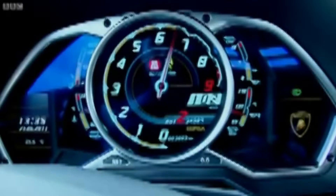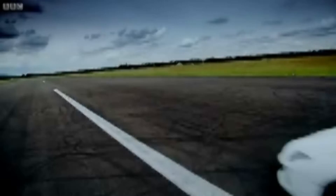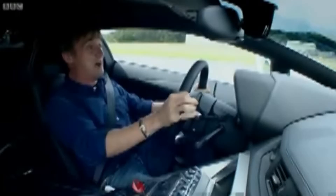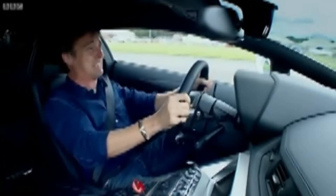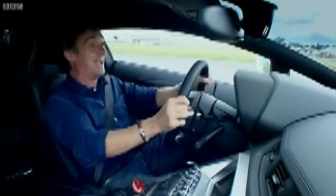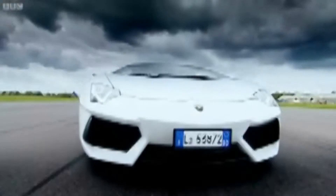0-60 in 2.9 seconds, so they still care about acceleration then. 220 kilometers an hour! 250! 260! 270! 280 kilometers! 290 kilometers an hour! Oh, my God! Flat out, the Aventador will do 217 miles an hour, which makes it faster than the old Murcielago.